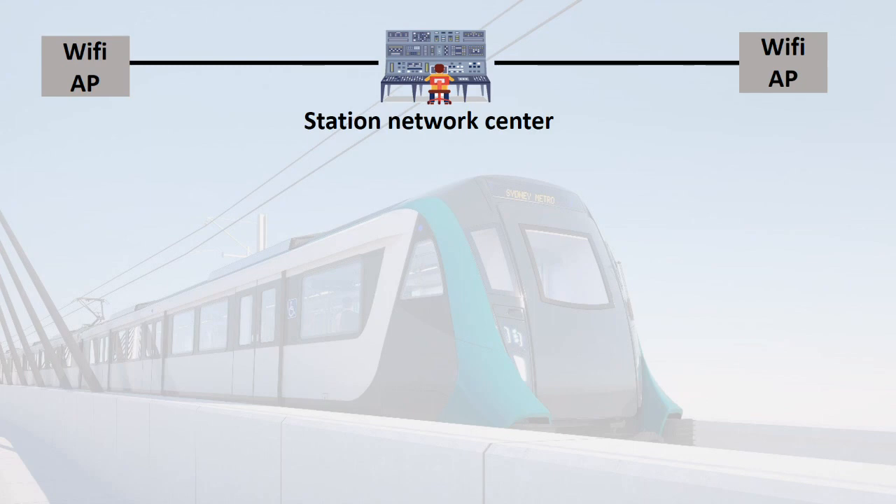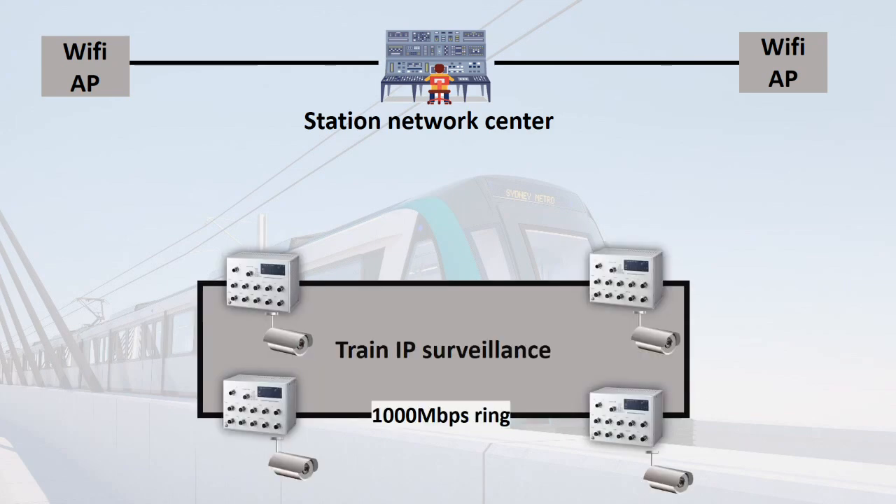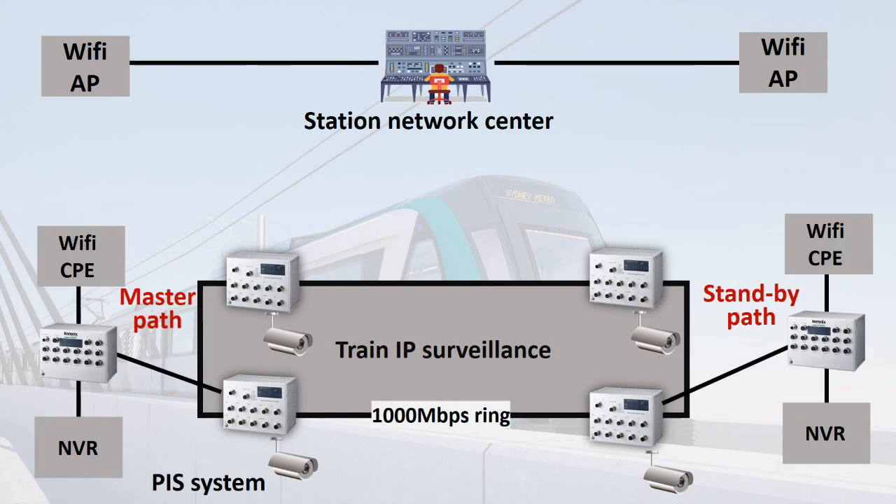So, how do we deploy the network on the cabin? Firstly, we suggest using L2 PoE switches to connect several cameras, because one of the PIS system's functions is to record passenger and cabin status. Then, connect to the L3 switches, and record all of the L2 camera videos into the NVR.